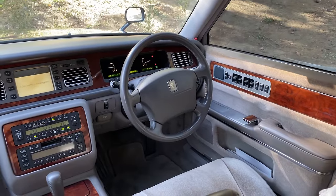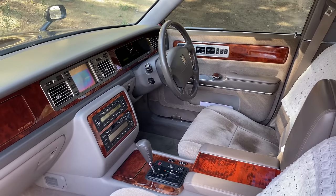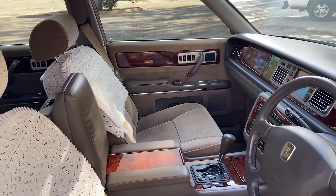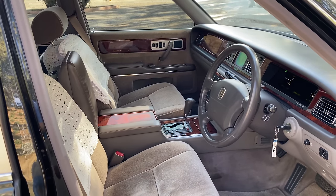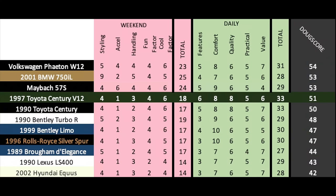Next up are the daily categories. Features: it's reasonably well equipped and gets a 6 out of 10. Comfort is good, but not as good as more expensive luxury models like Rolls-Royce and Bentley, and it gets an 8 out of 10. Quality is high and gets an 8 out of 10. Practicality is normal for a sedan like this and gets a 5 out of 10. Value is difficult to assess — these aren't readily available in North America, but they seem to be good bargains: a cool, fun, weird old Toyota with decent reliability. It gets a 6 out of 10 for a total daily score of 33 out of 50. Added up, the Doug Score is 51 out of 100, which places it here against other '90s and early 2000s luxury sedans. It beats out Rolls-Royce and Bentley models from this era, but doesn't quite beat newer stuff like the Maybach or the Volkswagen Phaeton W12, though the Century is probably the most reliable and maybe the most interesting of this bunch.